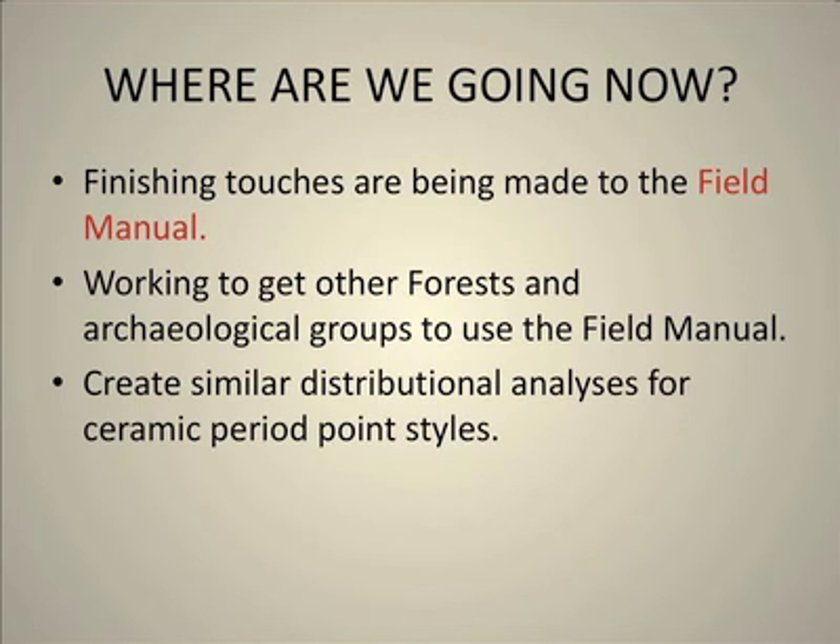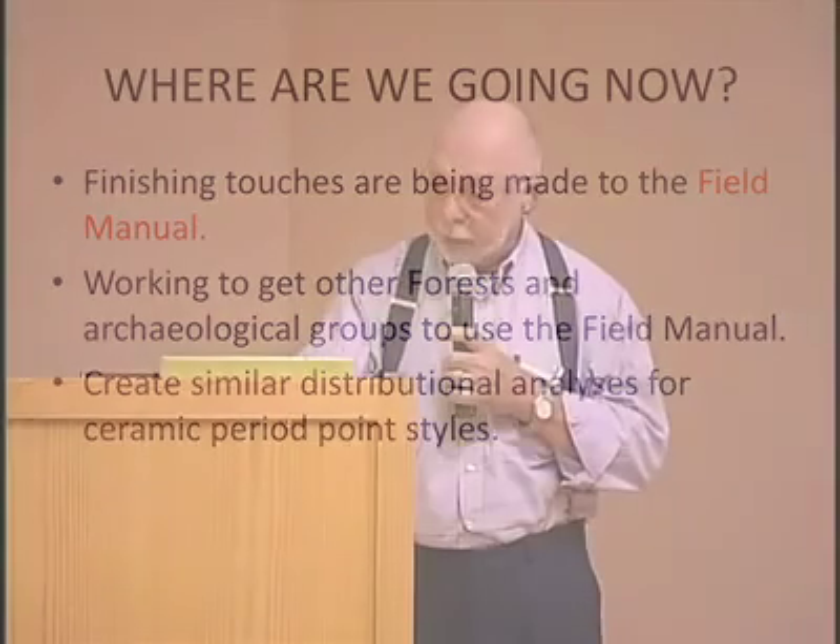Where are we going from here? We're working with other forest and archaeological groups, hopefully to get that field manual in place so they'll begin to use it too. I've only shown you the Paleo and Archaic points — we have the entire area of the ceramic period points to go. So it's a work in progress, and trust me, it will go past my lifetime. Thanks.